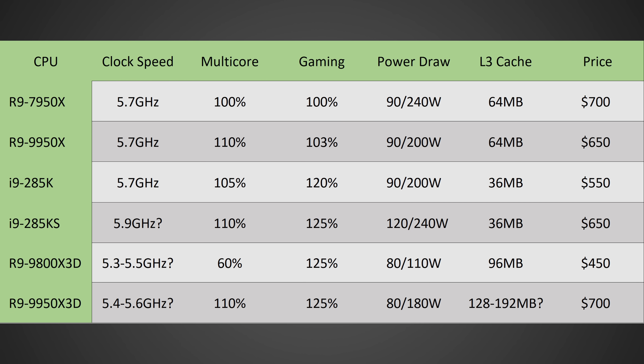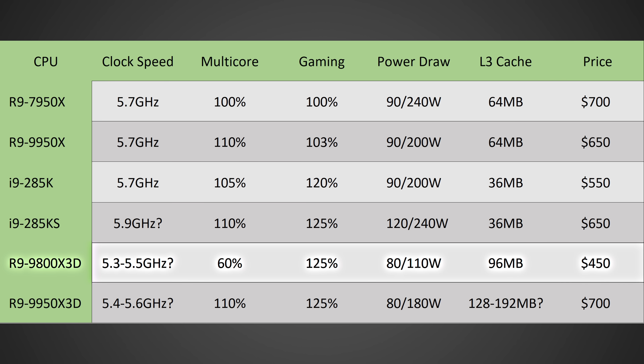Looking at my estimated performance and specs, I'm estimating the 9800X3D to have between 5.3 and 5.5 GHz clock speed — a pretty significant jump over the 5 GHz on the 7800X3D — and I'm expecting it to get close to 25% higher gaming performance than something like the 7950X or 9950X, since those two CPUs are basically identical. Typically X3D gives 10-15% more performance on its own, but this time we also have potentially higher clock speeds and a significant IPC jump. If 3D cache alleviates all the memory problems on Zen 5 cores, you could finally see that full 16% IPC uplift come into play — add it all up and 25% higher performance doesn't seem unreasonable.